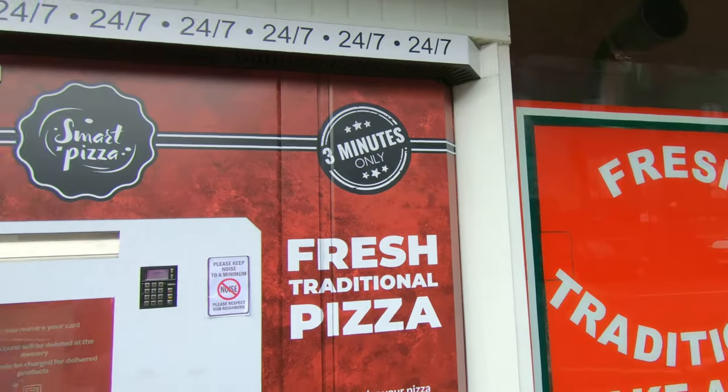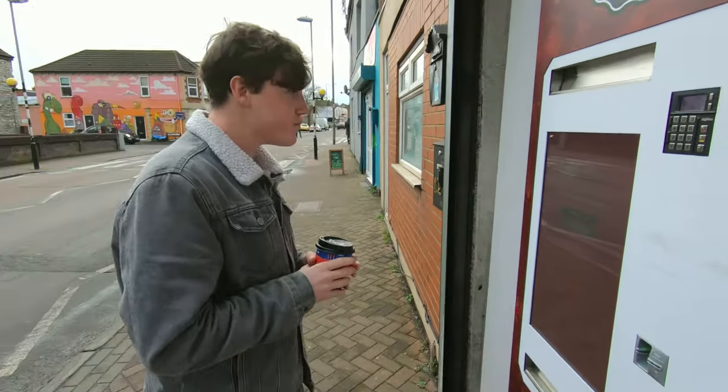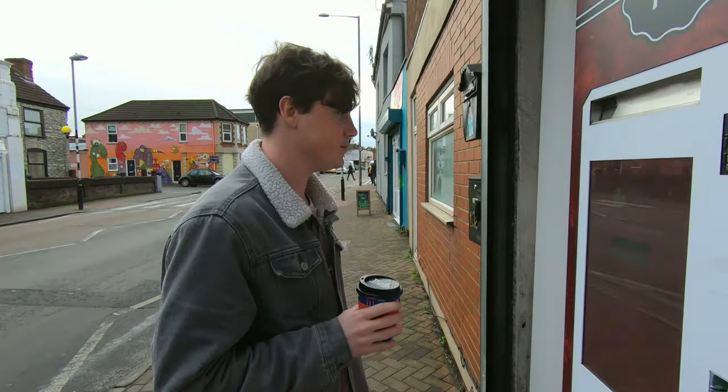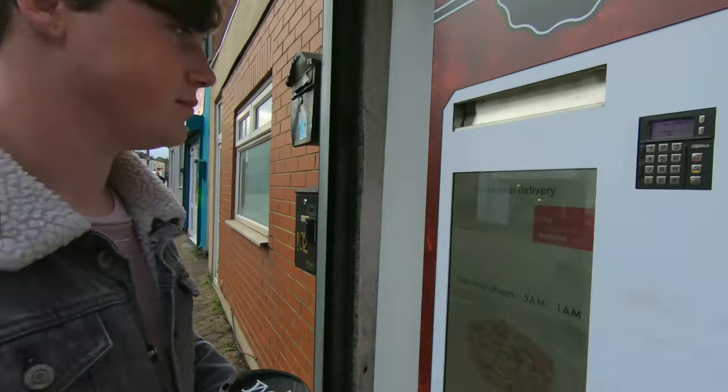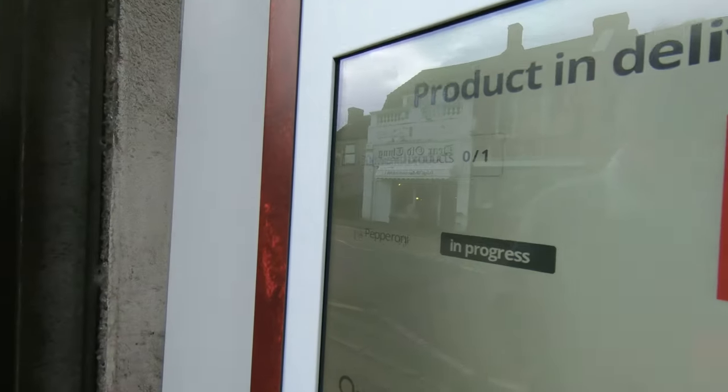Yeah, 24/7 smart pizza — it takes three minutes. I think this is the only one of these in the entire UK right now. La pepperoni is in progress, guys! The guys in the shop cook these pizzas, put them in the machine, update the little console here, and then you can order what you want. They cook them already so they're kind of cooked but not finished, and then the machine finishes them off.